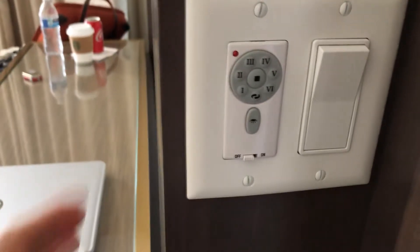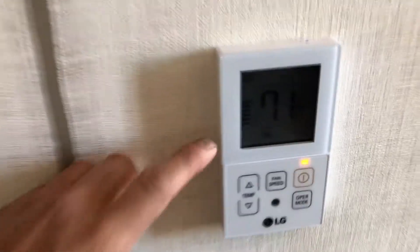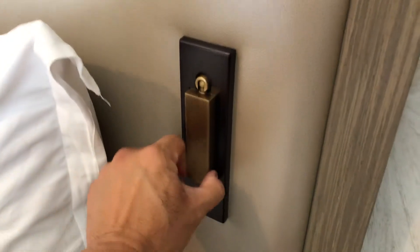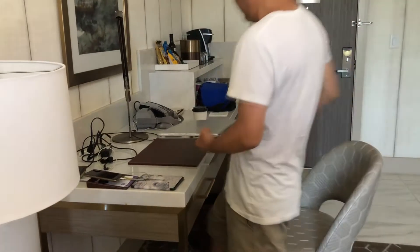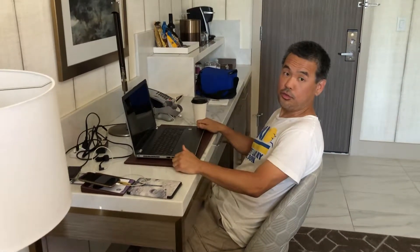There's nice Starbucks coffee in the room. The room also has a big closet and comes with two robes, a digital thermostat, and a nice big-sized safe. It also has nice little reading lights next to the bed and a cool desk area to work.